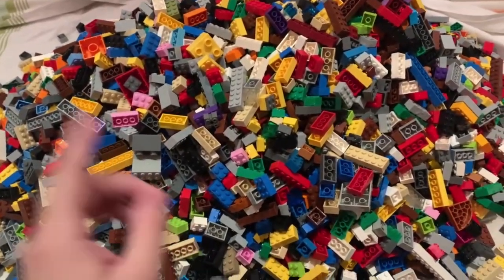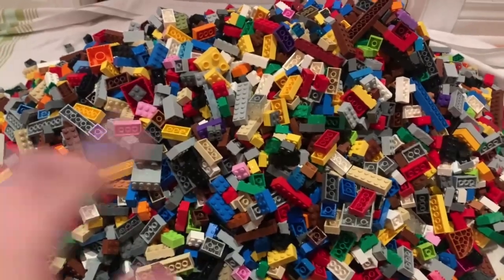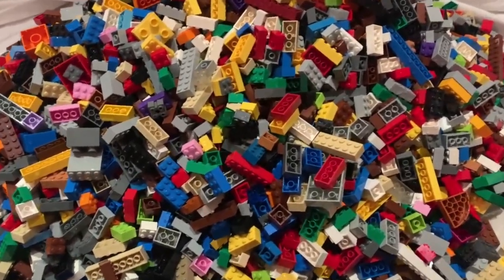Time to start drying the next batch of LEGO. This is the third batch of two-by-and-up bricks, and there's still most likely just one more batch to go.